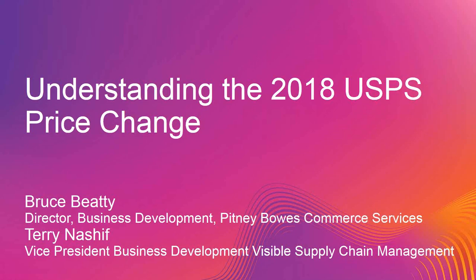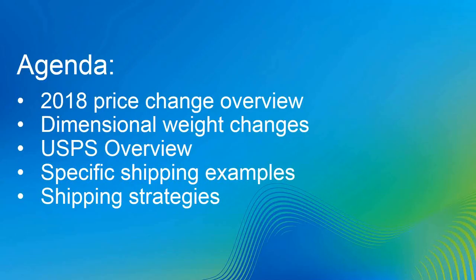Thanks for that great introduction, Caroline. In the presentation this afternoon, we'll run through an overview of the price change, some changes in dimensional weight calculation for the various carriers and some advantages that creates in particular spots, an overview of the USPS and opportunities there, some specific shipping examples where understanding rates and surcharges become very advantageous in terms of efficiency and on-time performance for packages, and some comments and insights on shipping strategies.